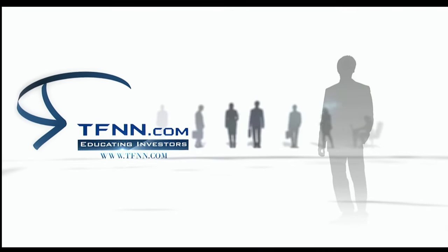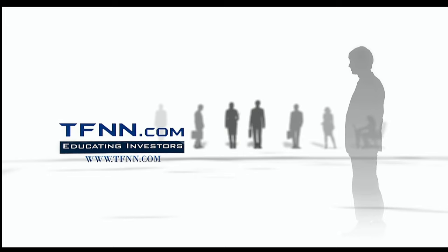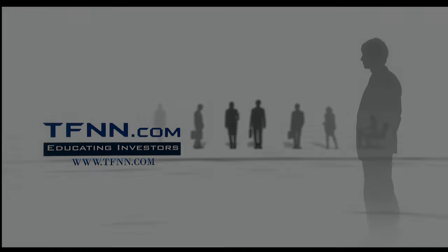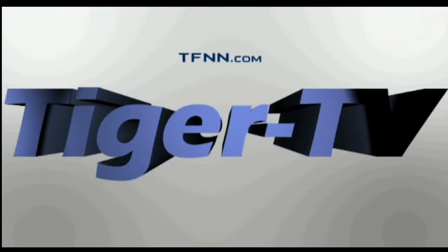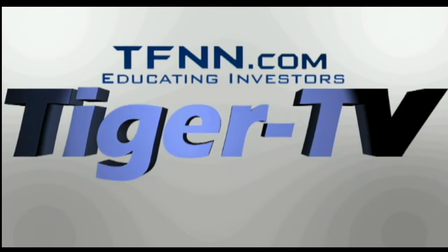Form your trading journey, because when you know better, you invest better. Join us and experience the difference today. TFNN, Educating Investors. The following is a presentation of TFNN.